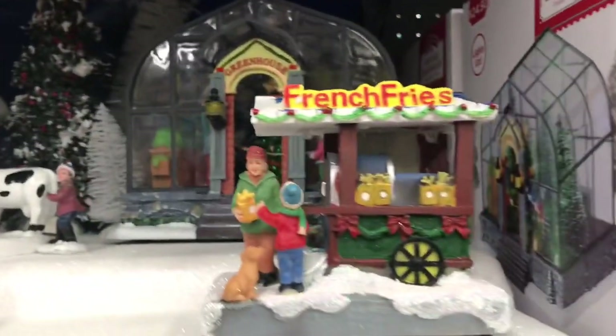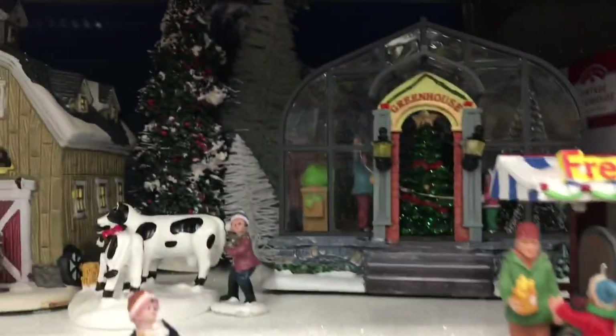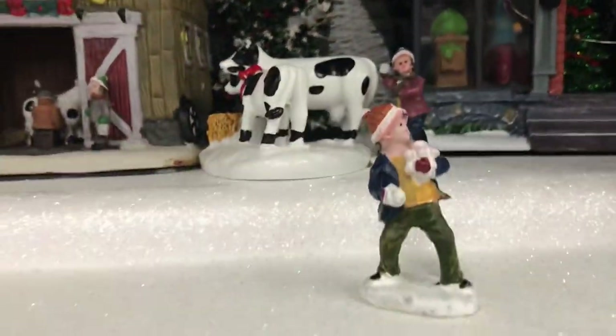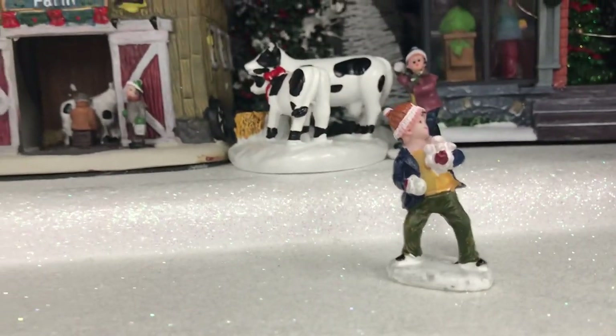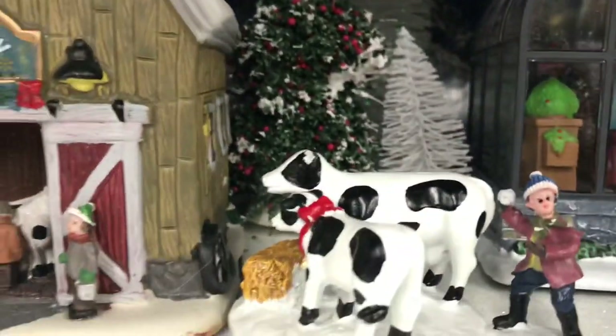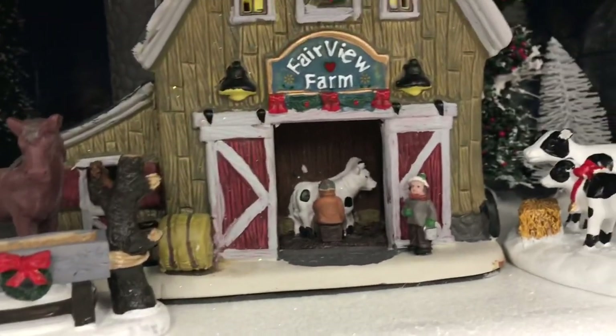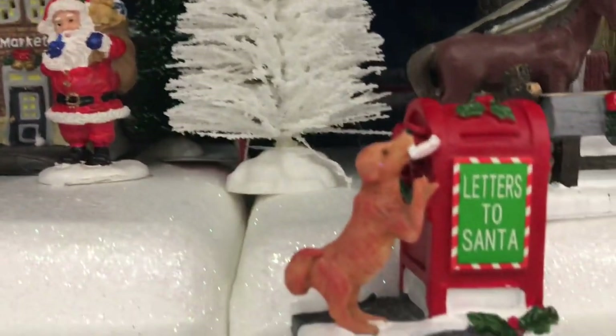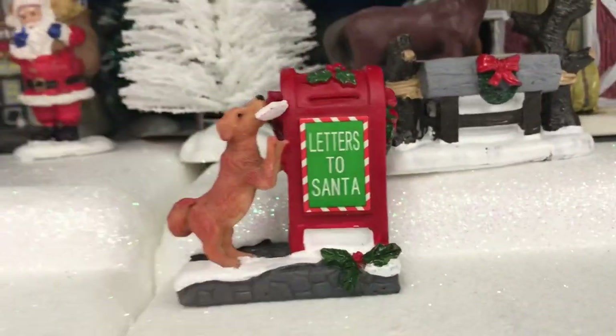Hello everybody, welcome back to my channel. Today is the second part of the villages and I'm so excited to share them with you, starting off with this greenhouse. If you are new here, thank you so much for clicking on the video and watching. I appreciate it, and if you're not subscribed yet, please don't forget to subscribe and click the bell — I'll be putting out two videos every single day, all about Christmas content.